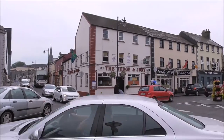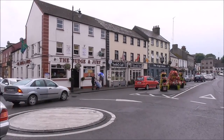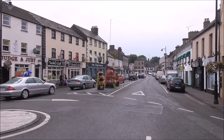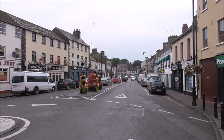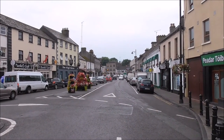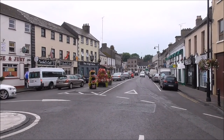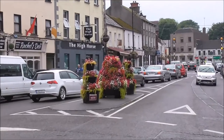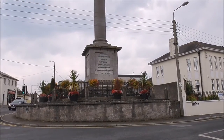It seems to be quite a lively place, Trim. Before we came down to the hotel here, I had never heard of Trim. A nice floral display here just by the roundabout. It's just amazing what you get in the middle of Ireland.